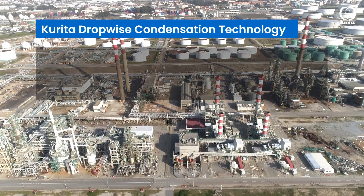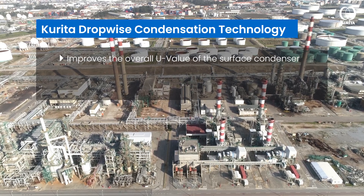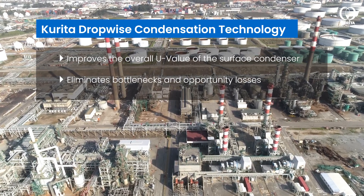As a result, an improvement in the overall U-value of the surface condenser is observed. Bottlenecks and opportunity losses can be eliminated.